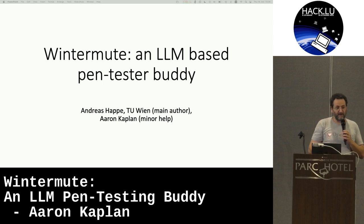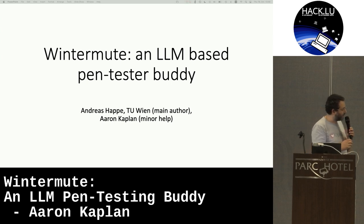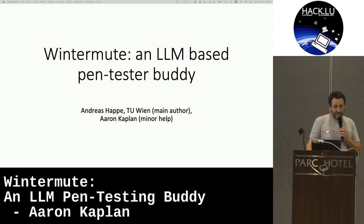In some cases it's really helpful, in other cases it's just bullshit. We need to explore these use cases. One of the ideas was to actually use it as a pen testing body. I have to give credits where credits are due — Andreas Harper from the TO Wien was mainly behind this. I was just in a supporting role.